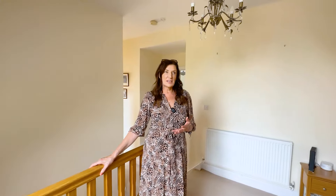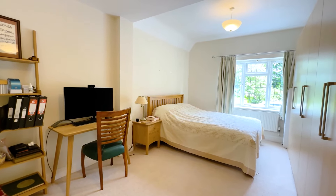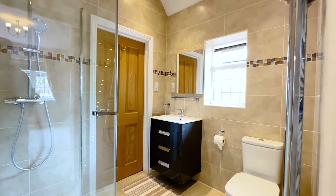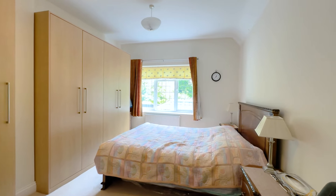Upstairs, the current owners have taken down a wall here to open up this space and create so much natural light. We've got five bedrooms — one is used as an office space — then four really good double bedrooms all with fitted wardrobes. Two have en-suites and the two other bedrooms are linked by a Jack and Jill bathroom. The family accommodation upstairs is very, very good.